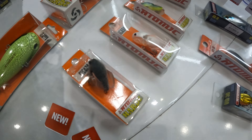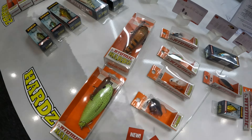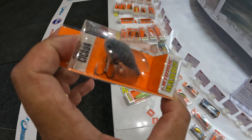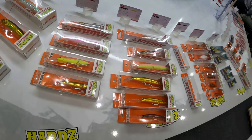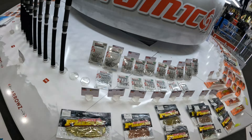All you bass fishermen, listen up now — sooty grunter as well. The Atomic Cicadas, these 35mm Atomics, new colours: the White Beauty and the Black Beauty. These things are going to look awesome for your bass, for your jungle perch up north, and also your sooty grunter. They're coming in a fur finish as well, so really more natural and better looking — fish will be all over them.